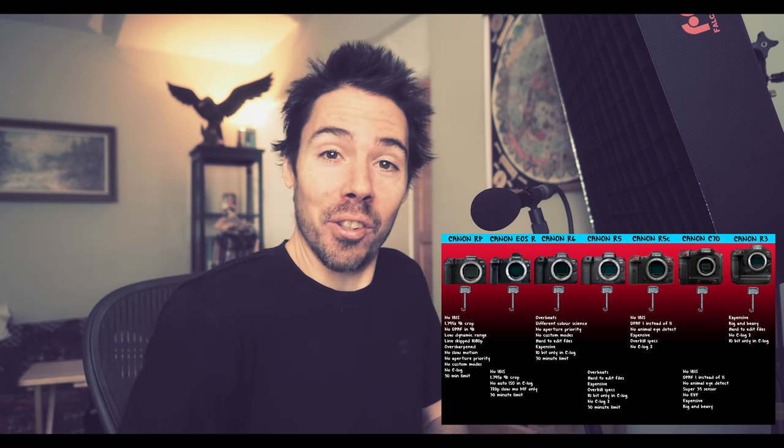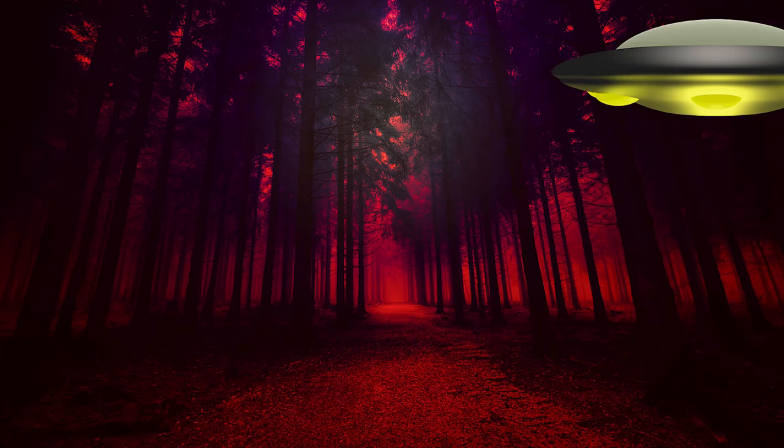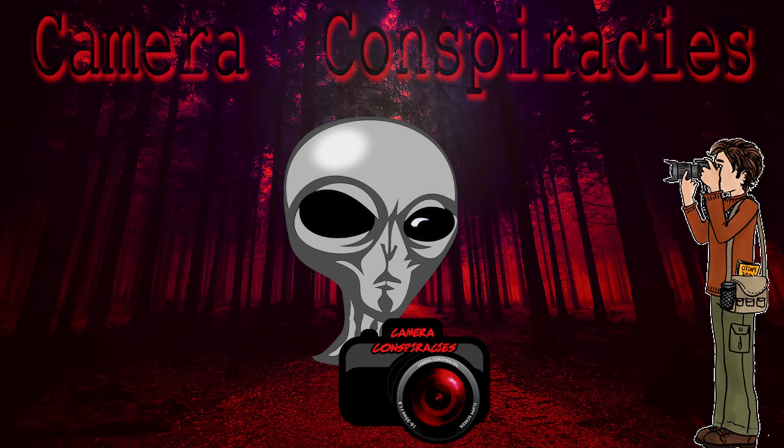Not only have I made a cripple hammer chart to signify the lengths to which Canon went to damage our livelihoods, but today we're going to talk about each of the Canon cameras, how they're crippled, and which you should buy — if any — while we film ourselves in weird film simulations on the Olympus EM1 Mark 3 with a 12mm f2.